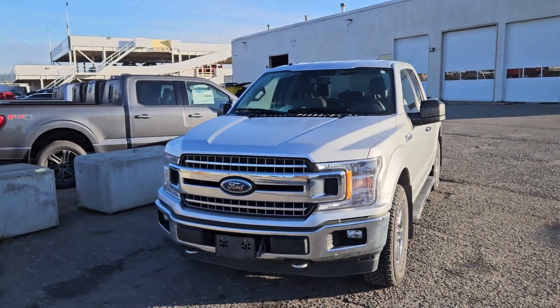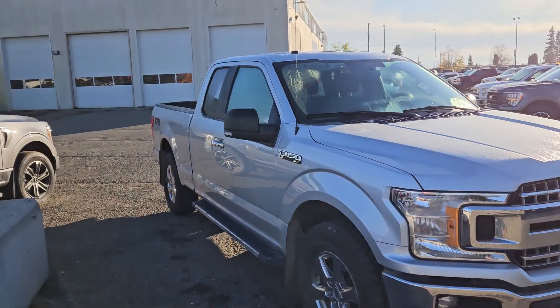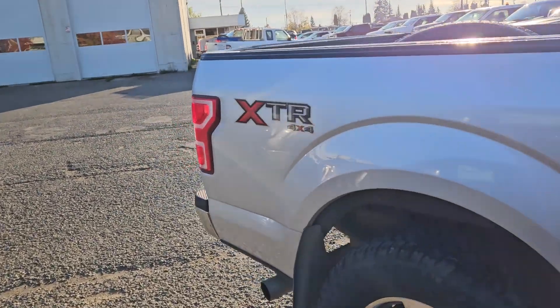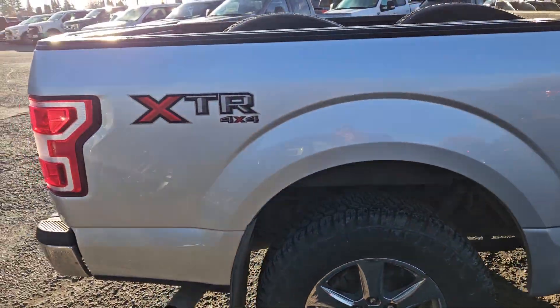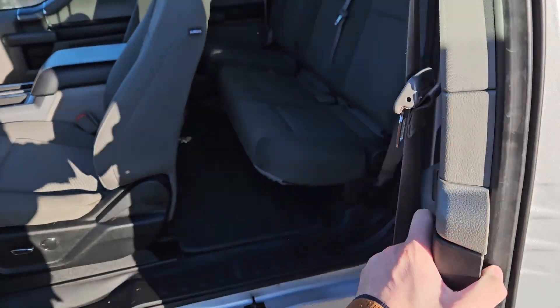This is Eric at the Prince George Ford Pre-Owned Super Center, and we're taking a look at the 2019 Ford F-150 in an XLT trim, powered by a 3.5-liter V6 EcoBoost engine, providing excellent power for towing, hauling, and four-by-fouring with great fuel efficiency. It comes with steps down below as well as the XTR package, giving you chrome accents and rims.